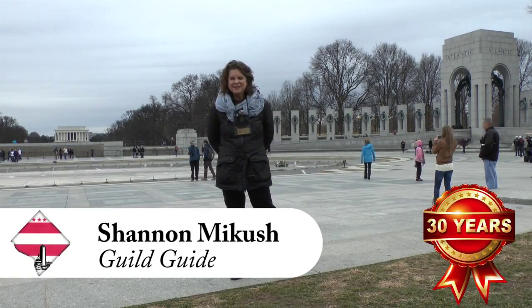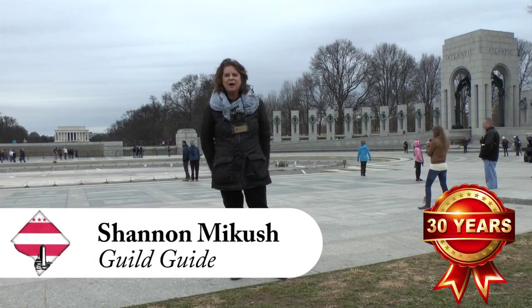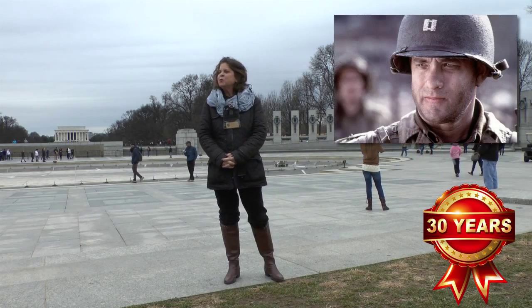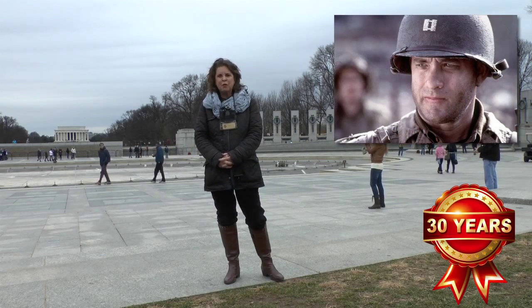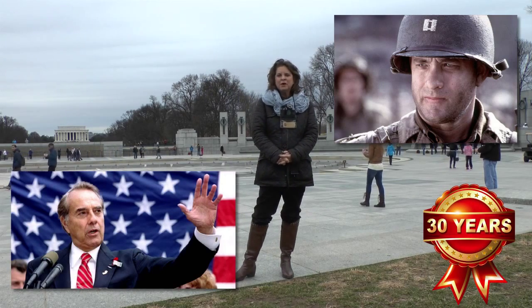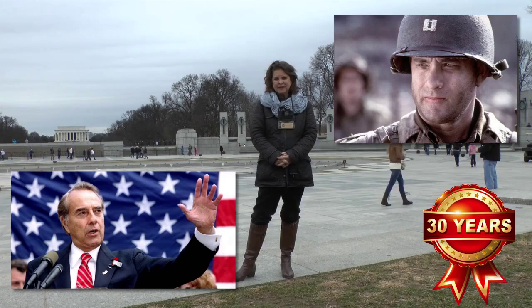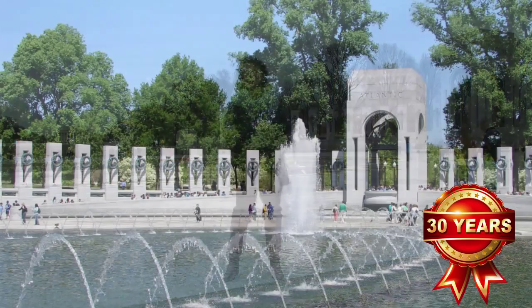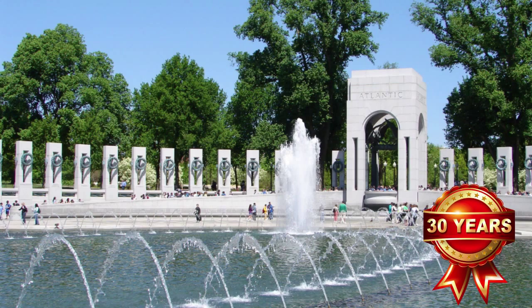Hi, I'm Shannon Mickish. Have you seen the movie Saving Private Ryan? When Tom Hanks was filming that, he realized we didn't have a national World War II memorial. He got together with Bob Dole, who was the senator from Kansas, and they were the figureheads for the fundraising of a hundred and eighty million dollars it took to build this monument right here.